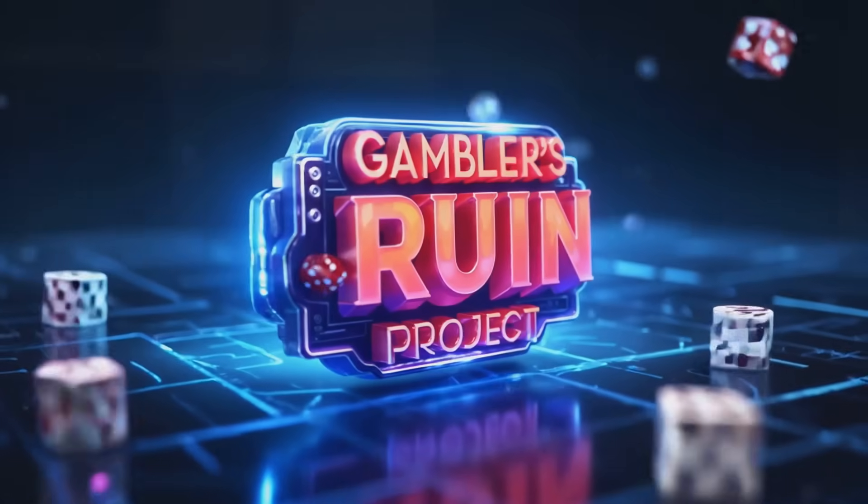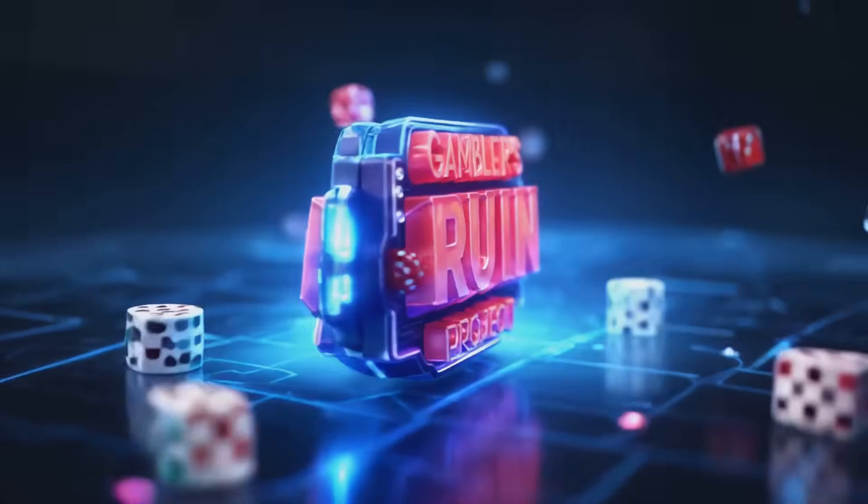The Gambler's Ruin Project, where the odds get cracked. English Premier League Round 17. What's going on everyone, and welcome back to The Gambler's Ruin Project, where we crack the odds using data, not vibes.